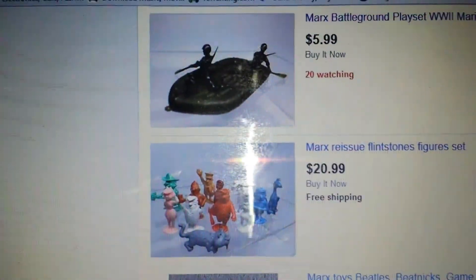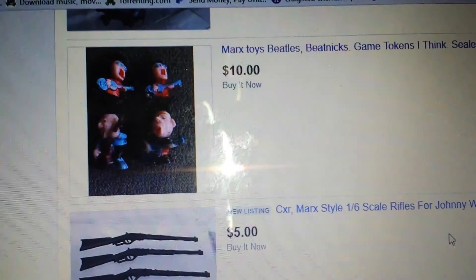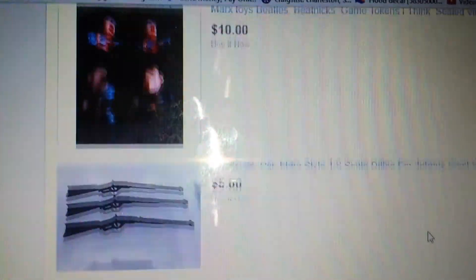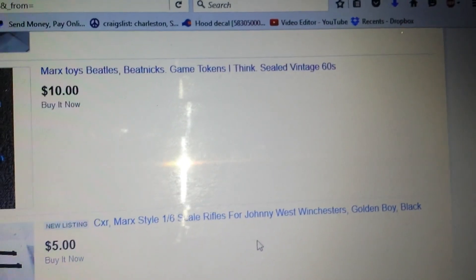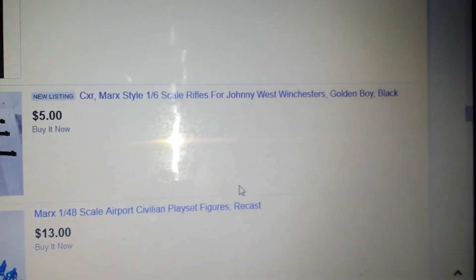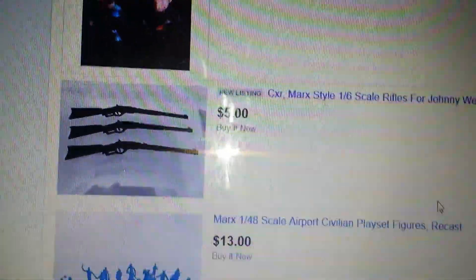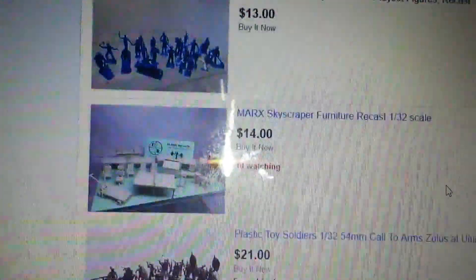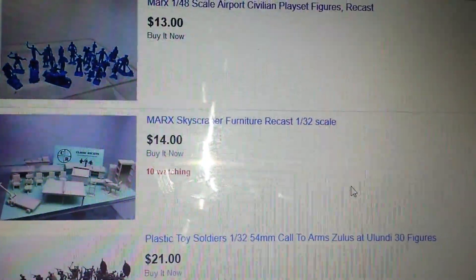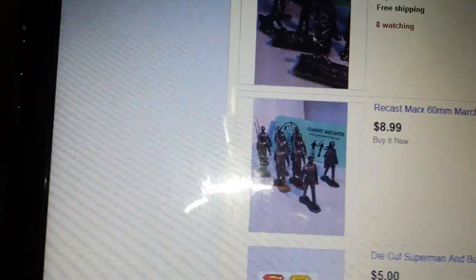You can see all the little army men that I used to have as a child. The Beatles beatniks — those are vintage. The guns. The name of their company is CXR, not CRX. Recast of that. They also make some pewter figurines and stuff like that.